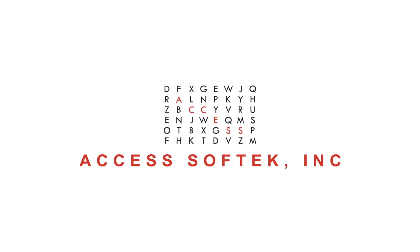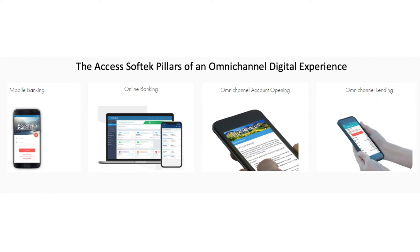AccessSoftec's industry-leading omnichannel digital banking solution provides your members with a seamless experience across all our solutions, including our online and mobile banking, our online account opening, and our omnichannel lending.